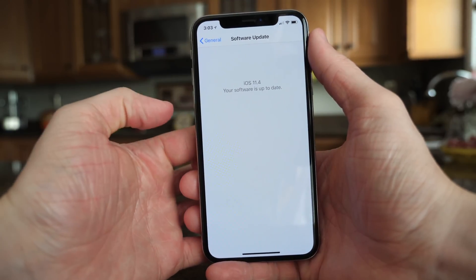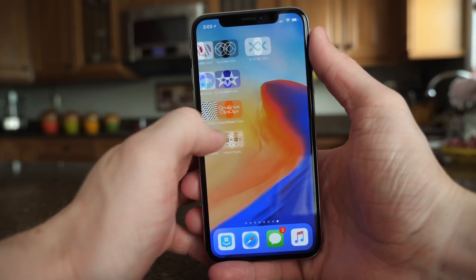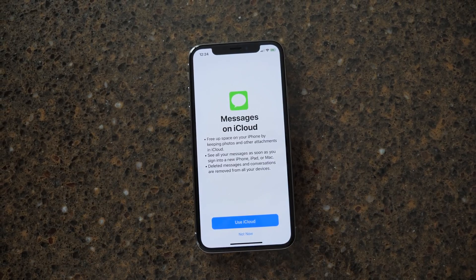It's also surprising that it's not the GM just because nothing in iOS 11.4 really appears to be changing. We've seen AirPlay 2, that's really cool. We see ClassKit for developers, a great feature that allows them to integrate their apps with Apple's new Schoolwork app. And finally, Messages in iCloud.